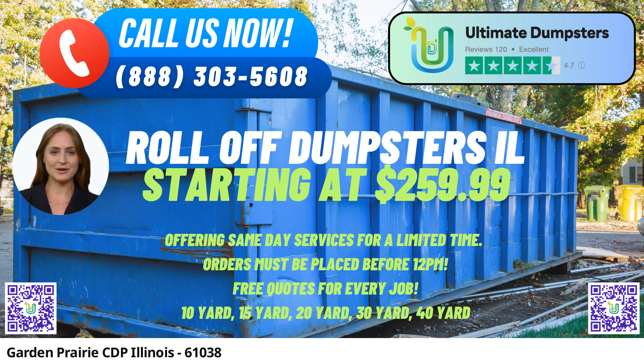The 30-yard dumpster is well-suited for larger projects like major home renovations or construction jobs. The 40-yard dumpster is perfect for substantial demolition debris or commercial waste disposal.